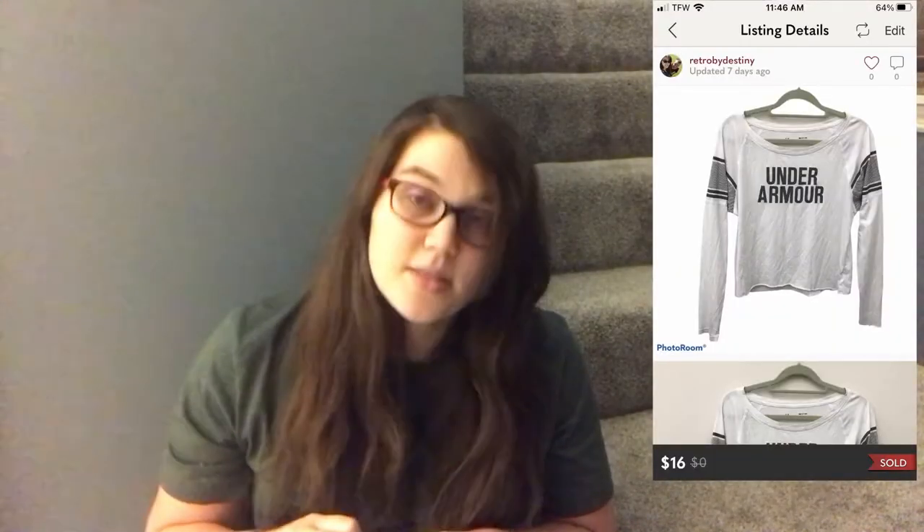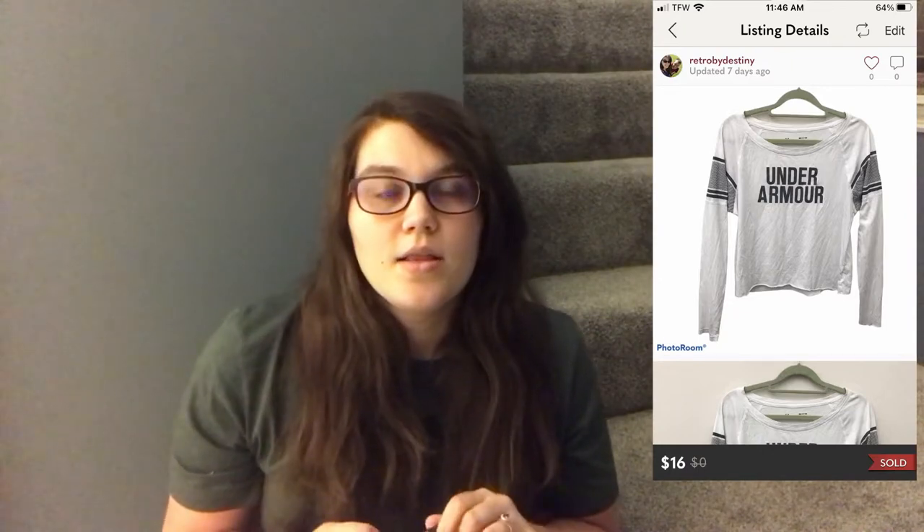Next on Poshmark was an Under Armour cropped spell-out long sleeve from a Jamar athletic box. That box wasn't one of my favorites — I got a lot of Under Armour, Nike, and Puma basics. I had about $5 per item cost. It sold for the Posh VA offer of $16 with $4.99 shipping and I made a profit of $5.34.